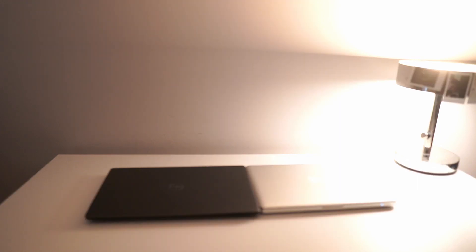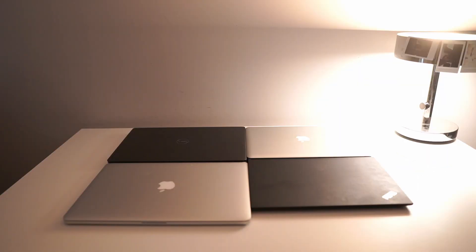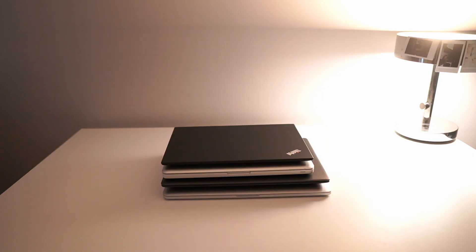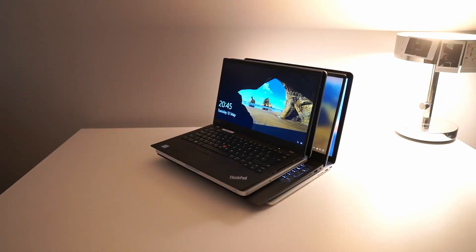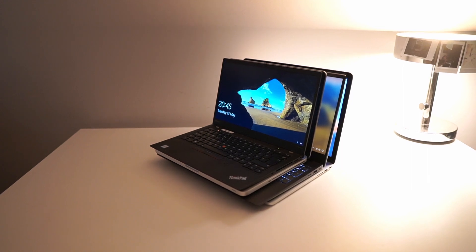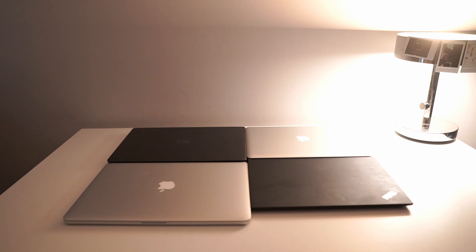Last but not least, let's put all of them side by side. The laptops in this example are: a really old MacBook Pro 13 inch weighing in at 2 kilos exactly; a slightly less old MacBook Pro 15 inch also weighing 2 kilos exactly; a Lenovo X1 Carbon weighing in at 1.1 kilos; and the Dell Inspiron 15 7000 weighing in at 1.75 kilos.